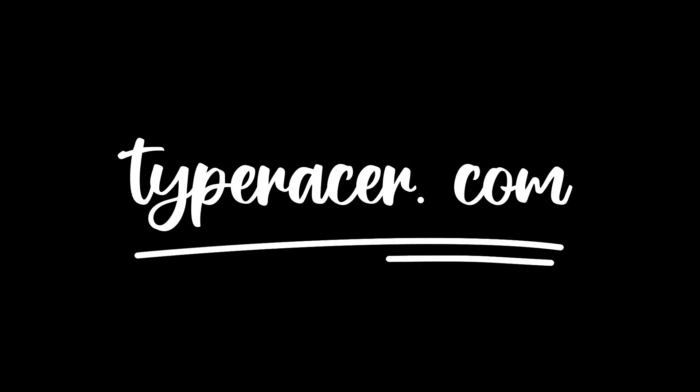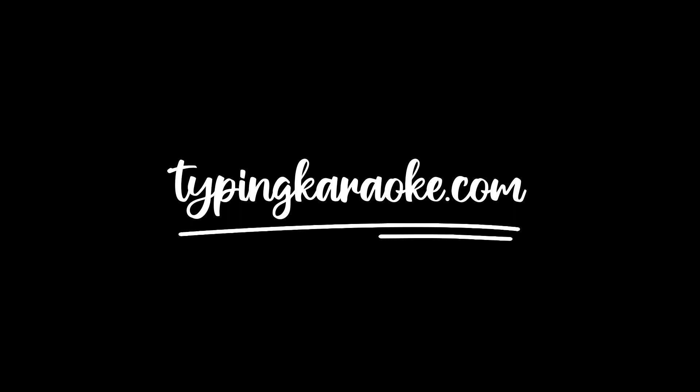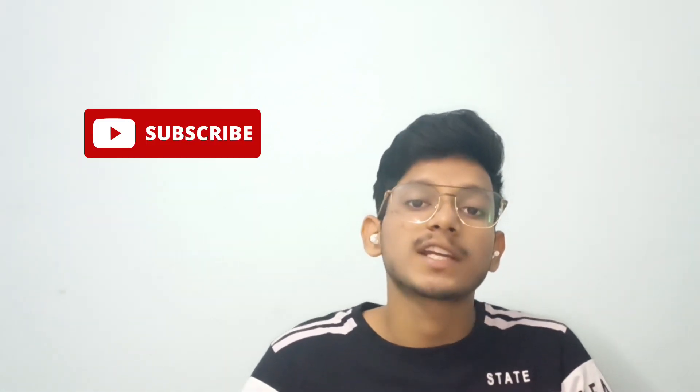Here are some free resources for learning fast typing. Number 1: TypeRacer.com. Number 2: TyperX.com. Number 3: TypingKaraoke.com. Number 4: Typing.com. Number 5: SpeedTypingOnline.com. We'll see you in the next video. Bye!